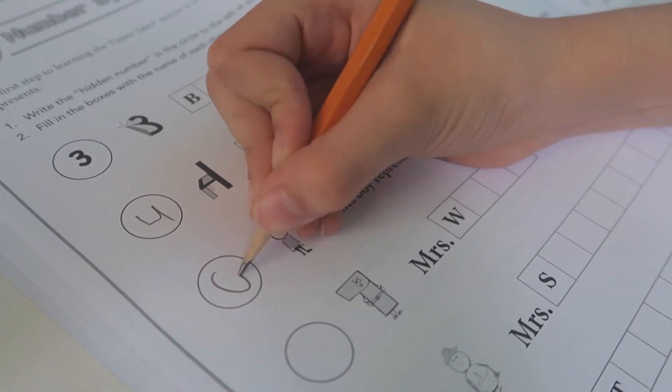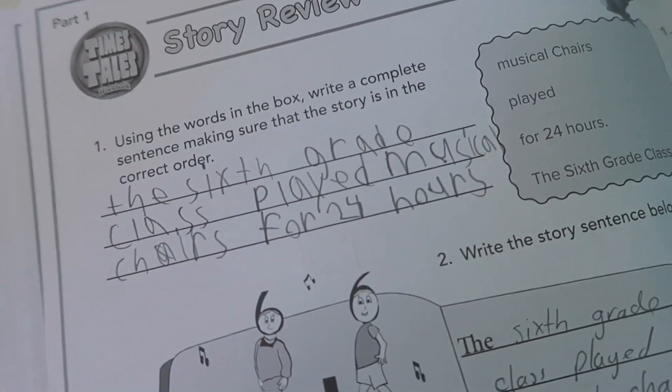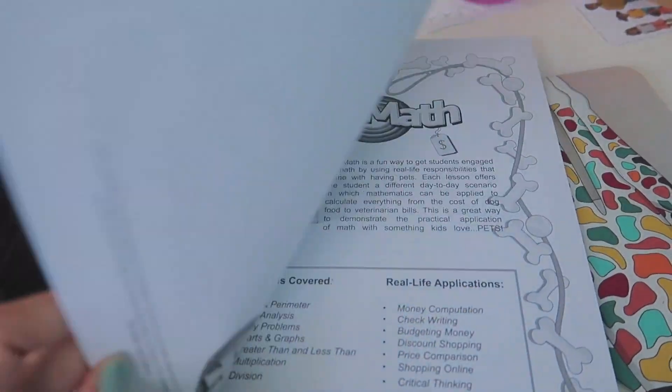Times Tales is a program that helps children quickly and easily memorize the upper multiplication facts. As they go through the books, they memorize different stories that help them retain those facts. They also have an adorable program called Pet Math that helps kids learn and practice money computation.